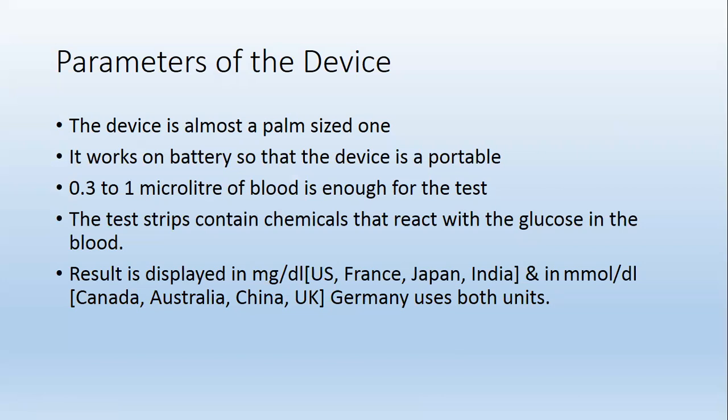Results are displayed in milligrams per deciliter in the US, France, Japan, and India; and in millimoles per liter in Canada, Australia, China, and UK. In Germany, both units are used.